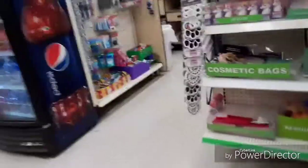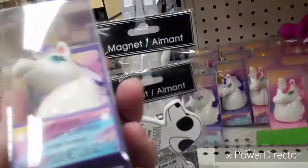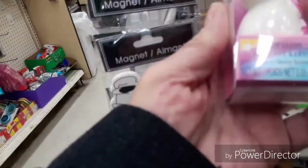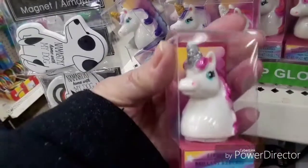Oh, what's that? This one is grape scented, this one is sweet cherry, and this one is apple.